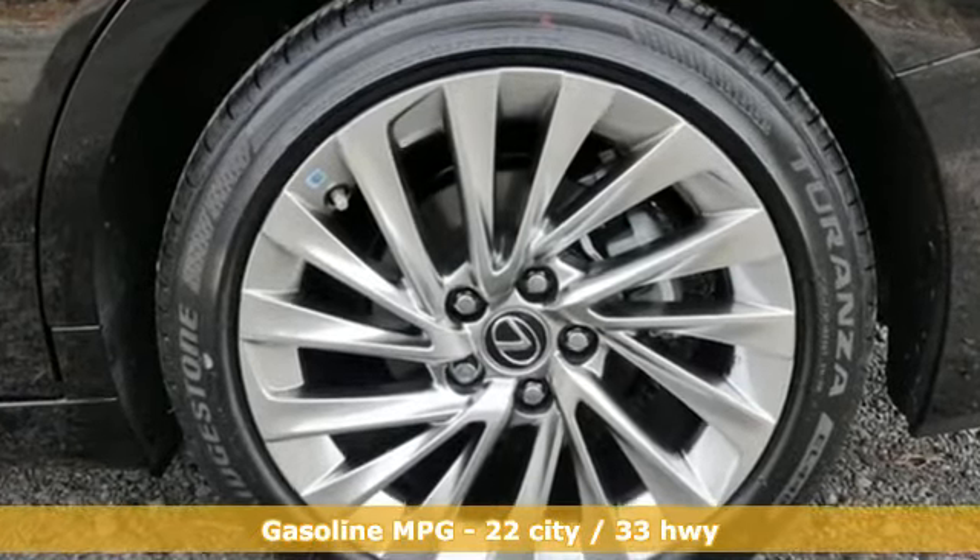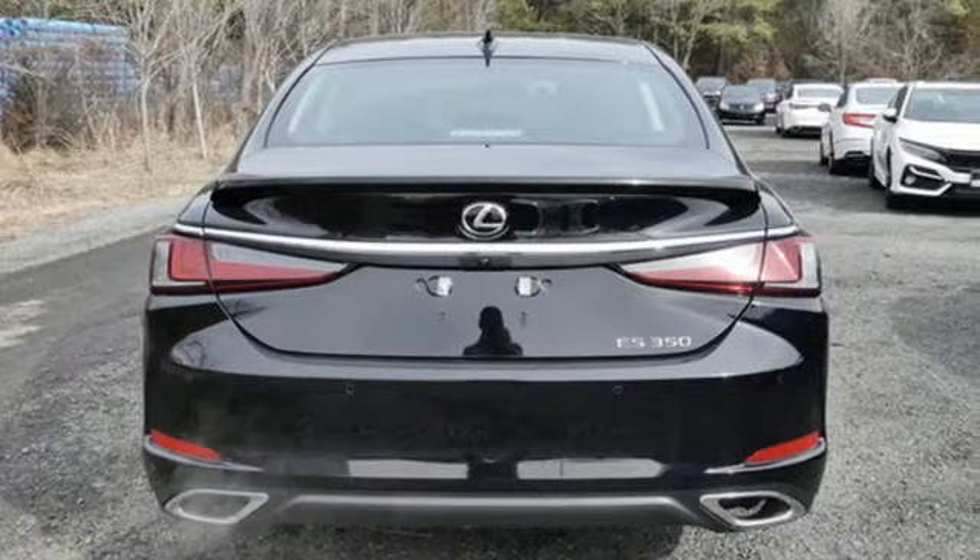Smart device navigation, dual zone climate control, Wi-Fi hotspot, hands-free liftgate, V6 engine.